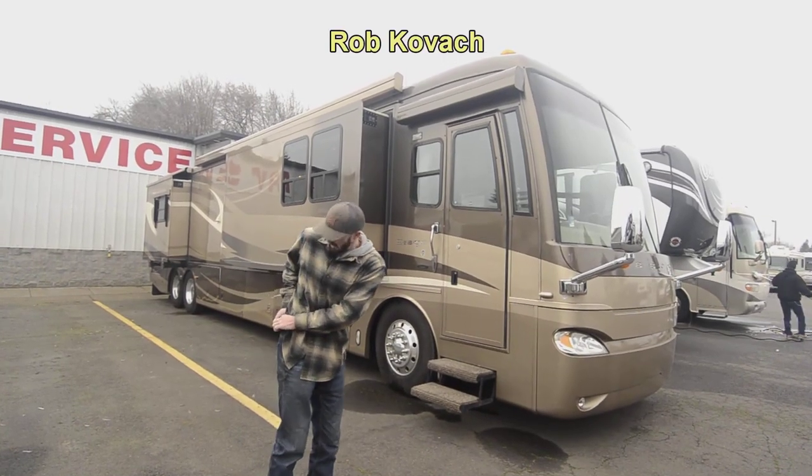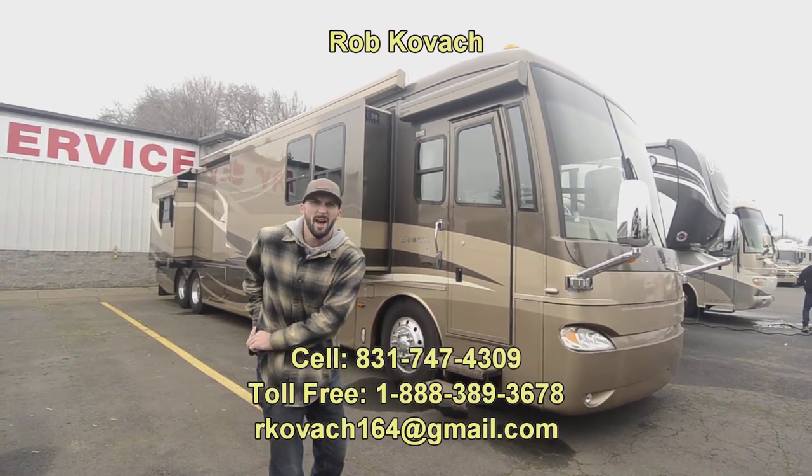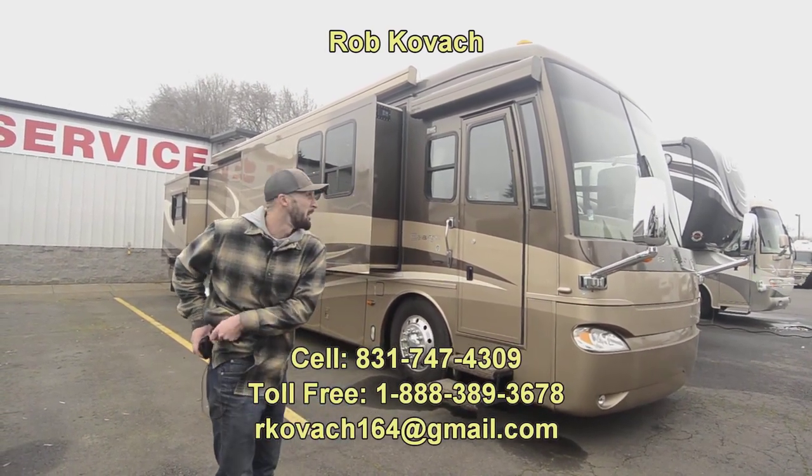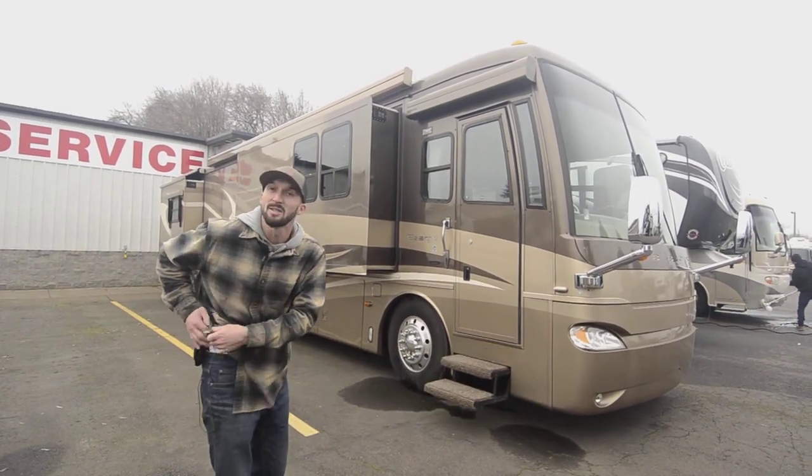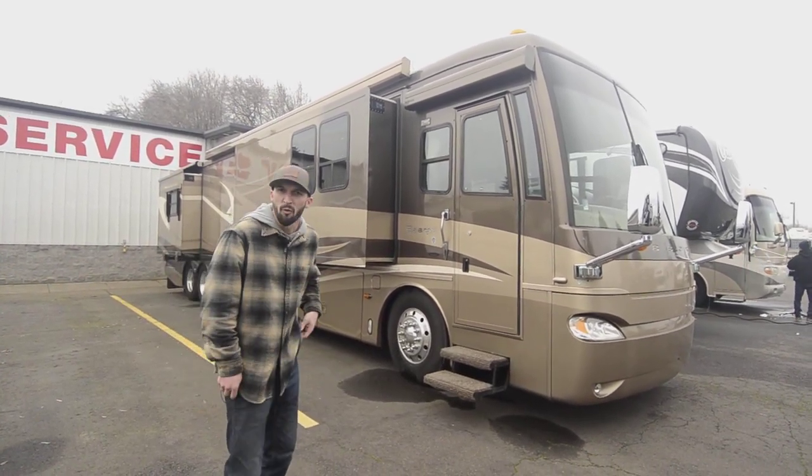Hey guys, Robbie here at RV Sales of Oregon. Today I get to show you a super cool rig — honestly one of my favorite ones that's come on the lot. It's a 2006 Newmar Essex, a 45-footer.